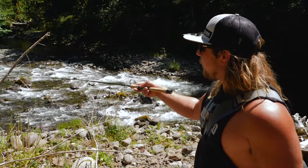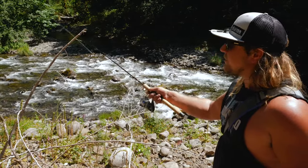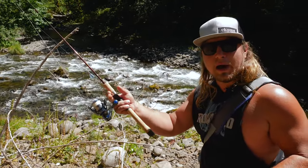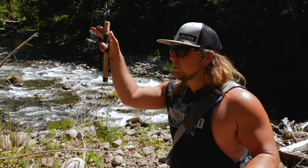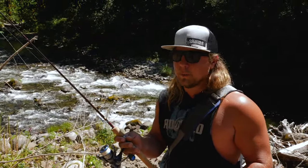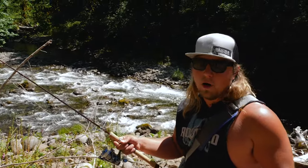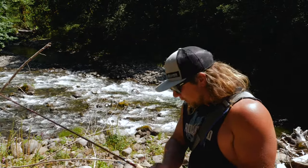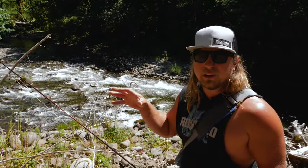That broken surface and white water is what allows those fish to stay hidden. That nice moving current is what allows food, bugs, nymphs, and flies to come down towards those fish — and they're able to move, grab, and go right back to their hiding spot. Fast, riffley, quick-moving water is one I'm always going to start with. It's really the most popular style of trout fishing you can find.